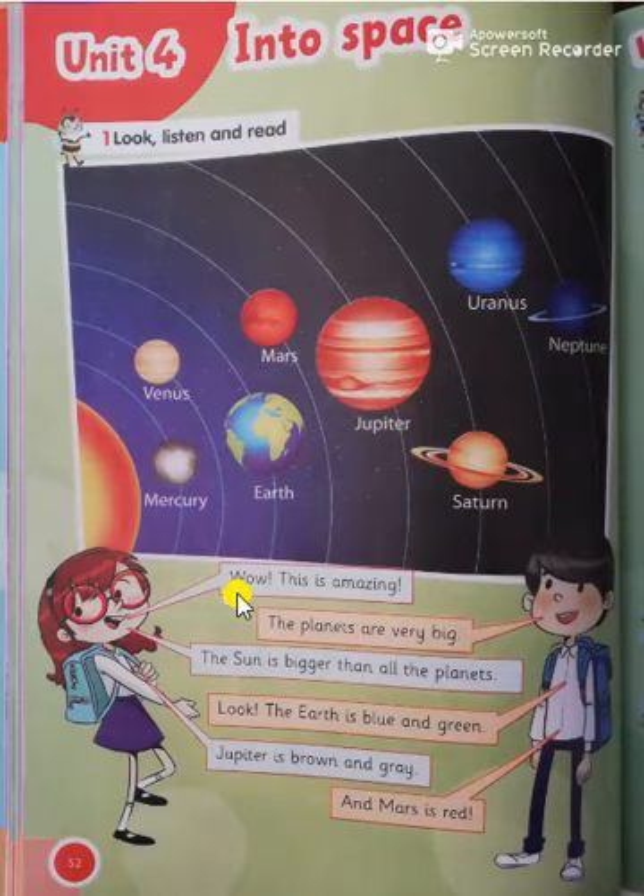Good morning, I hope you're fine. Okay, today, grade 2, Connect Plus Unit 4: Into Space, page 52.